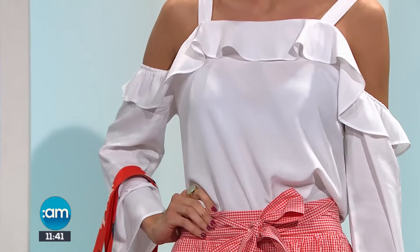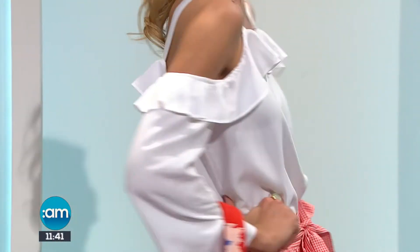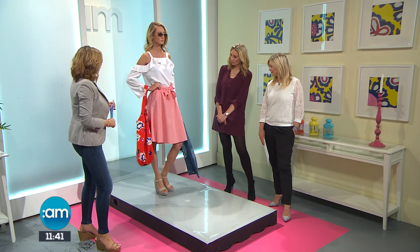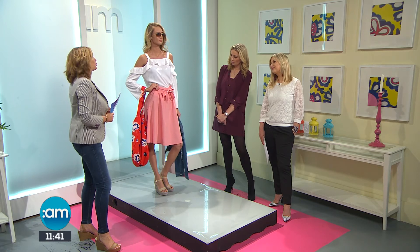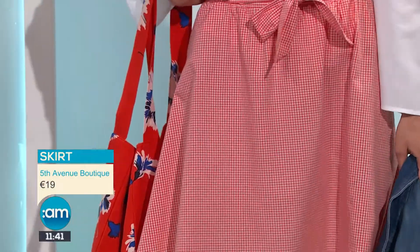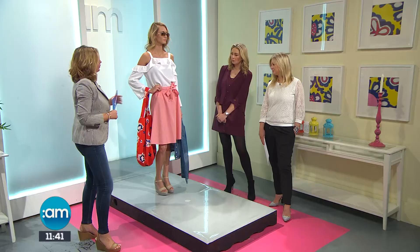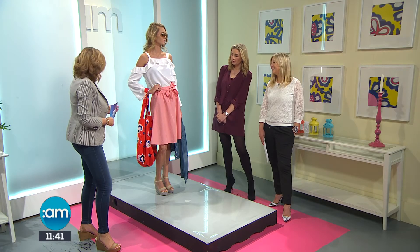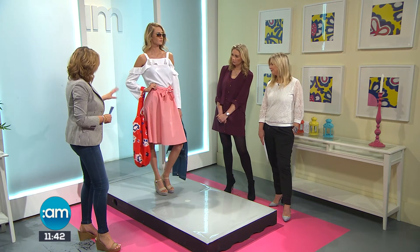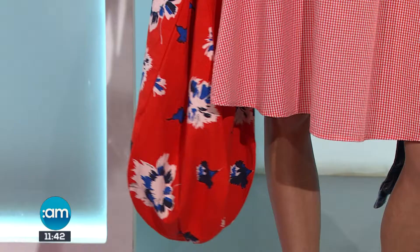We can integrate the cold shoulder top back into our wardrobe — it has a really nice flare detail along the front, and turning around you can see the lovely detail on the back as well. It can be dressed up and down, worn with jeans or shorts. Then there's a gorgeous gingham check red skirt with a little bow detail in the centre — really nice, comfortable, and great for holidays. Our model is quite tall, so on most mortals it would be just below the knee. The skirt is 19 euros — really good value.